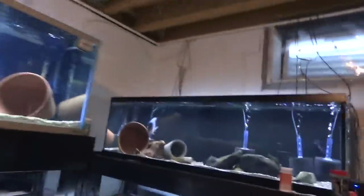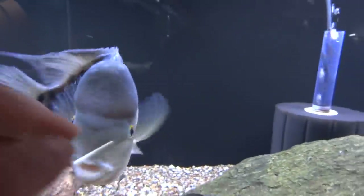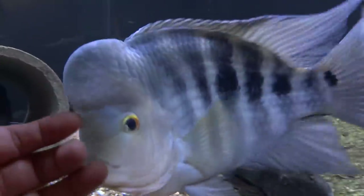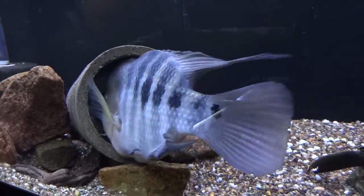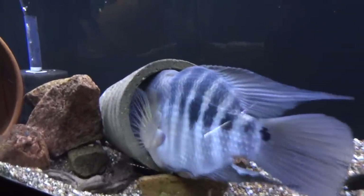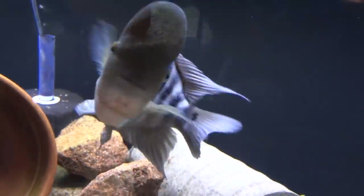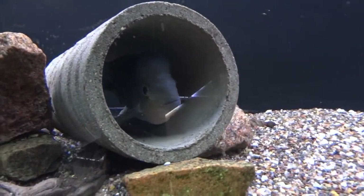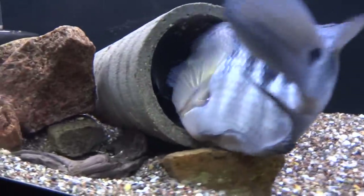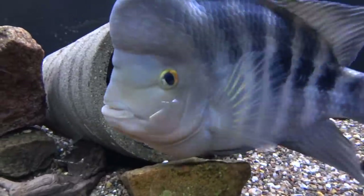Over here we'll check out the Reda's latest. This guy's just really fun. The female is in the tube right now, he's trying to get at her but of course he can't fit in there. There she comes out the front. They spawned for me once recently in the last couple of months, but then the eggs got eaten and didn't make it.